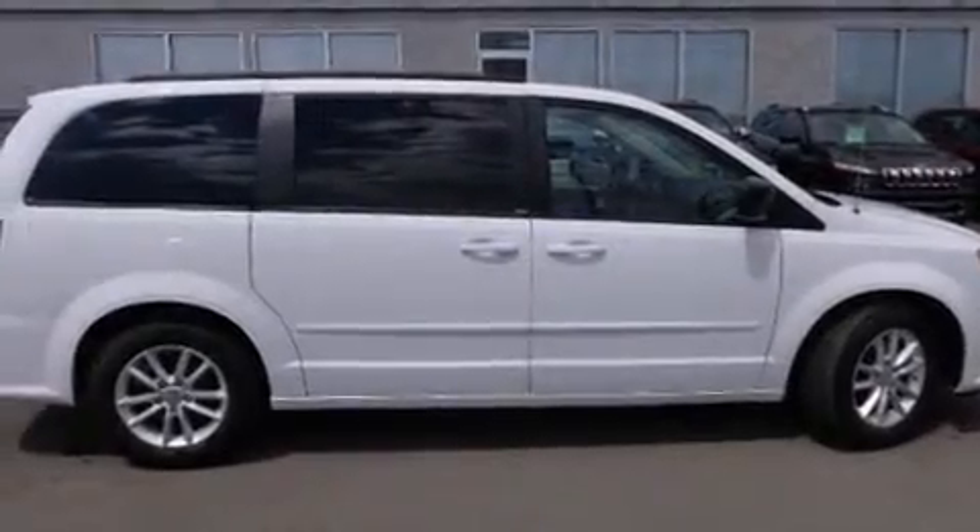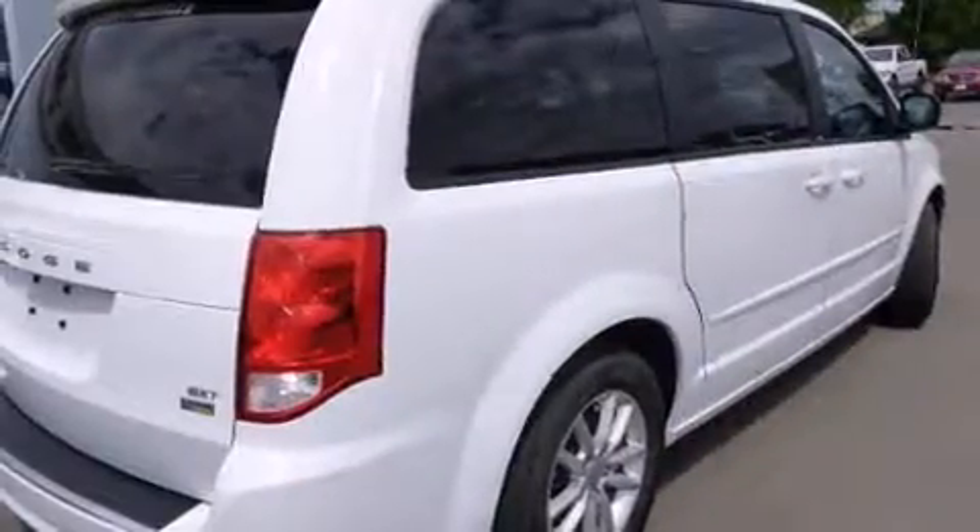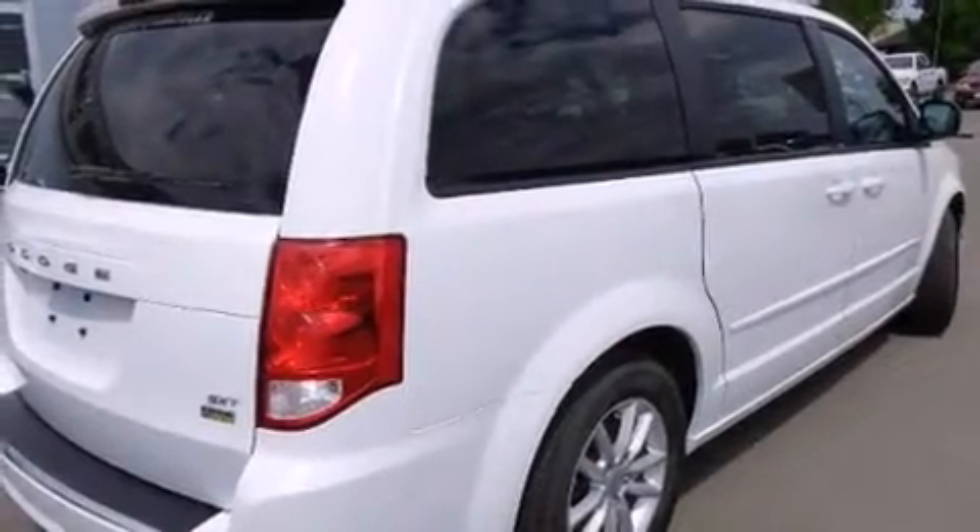The 2014 Dodge Grand Caravan. Under the hood, you'll find a six-cylinder engine with more than 270 horsepower, providing a smooth and predictable driving experience.